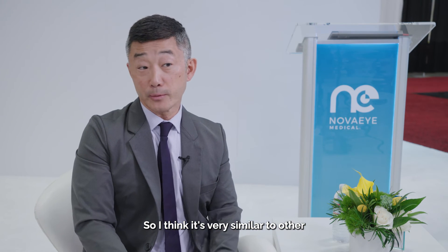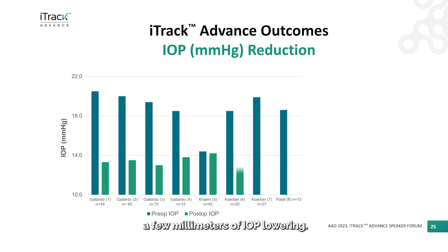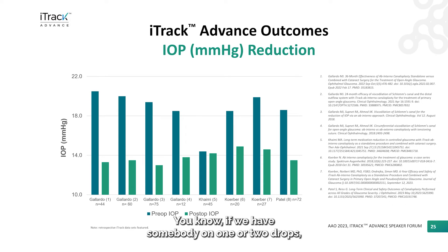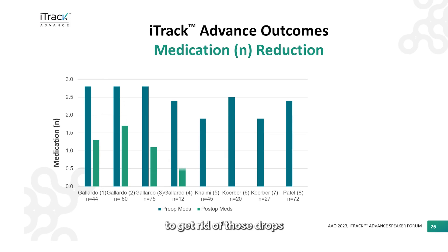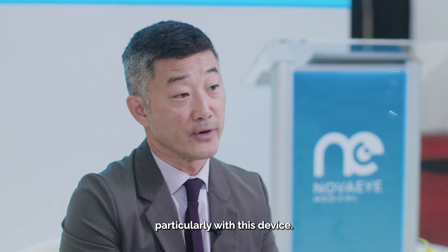I think it's very similar to other minimally invasive glaucoma surgeries such as iStent or Hydrus. We typically see a reduction of a few millimeters of IOP lowering. But I think even more significant is the medication reduction we get. If we have somebody on one or two drops, it's not uncommon to eliminate those drops and improve the patient's quality of life. We have to focus not only on the IOP lowering, but also on the medication reduction — particularly with this device.